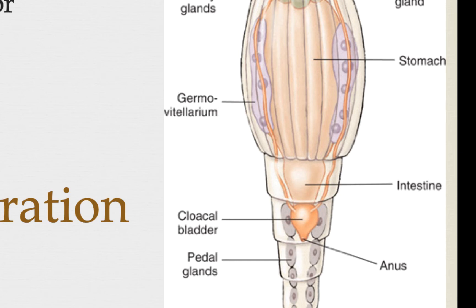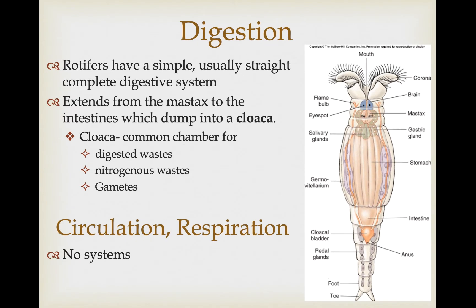A cloaca is a common chamber for the temporary storage of nitrogenous waste, digestive waste, and even gametes before they are released into the outside environment. These are really small animals with lots of surface area and very little volume, so they don't need a circulatory system or respiratory system — much of this is handled by osmosis and diffusion of materials across the epidermis and gastrodermis, with some movement of materials through the pseudocoelom.